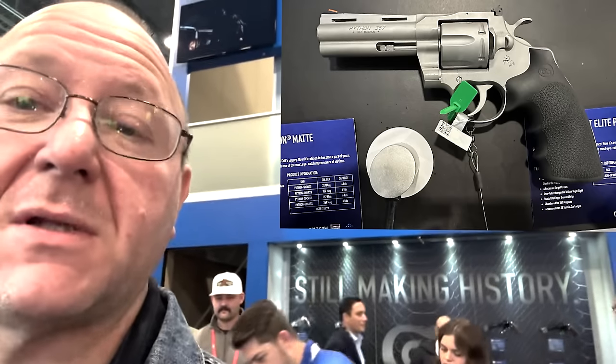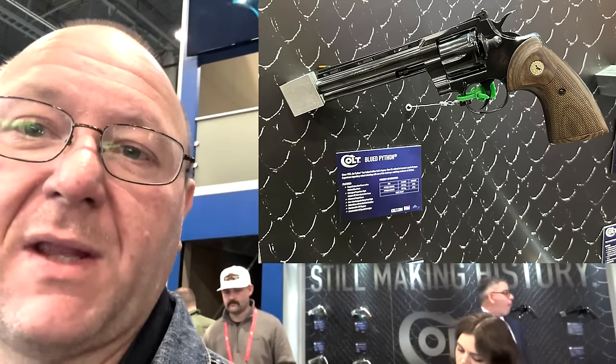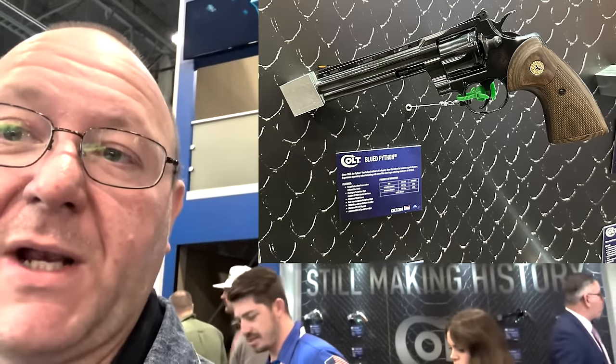We're here at the Colt booth at SHOT Show 2024 — still making history. 1911s, cowboy guns, revolvers — not too much new in the area of modern military and law enforcement. But they do have a new Python in blued finish, which is looking quite nice.